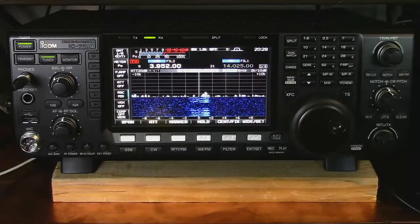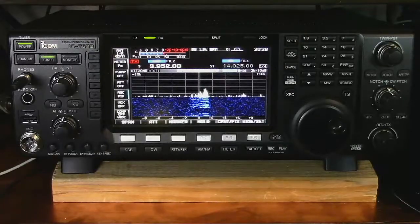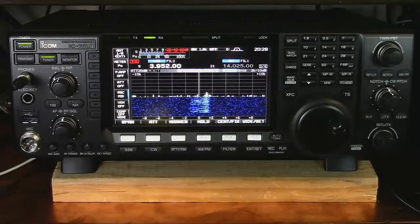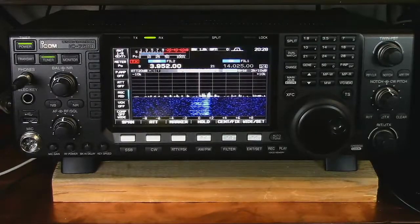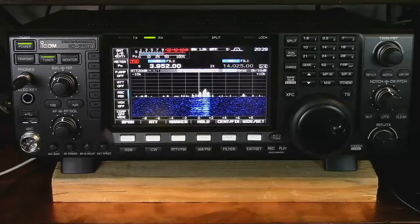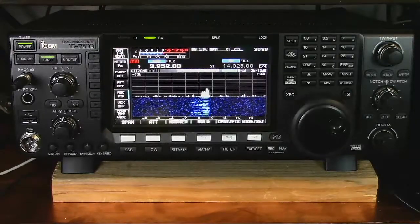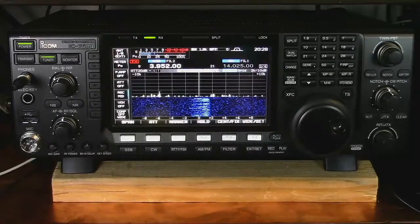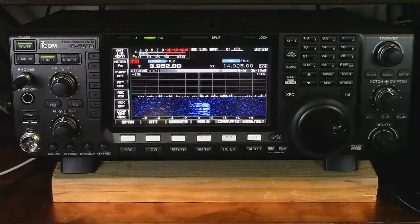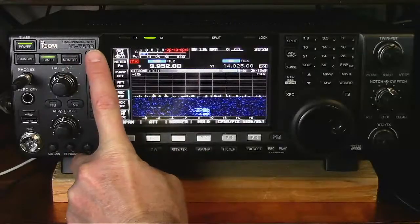I'm listening several different ways — on two SDRs and on my regular radio here — and different people come in strong on different ones, and a lot of people don't come in at all. The overall signal strength has kind of dropped in the waterfall, which is okay because the signal-to-noise ratio actually improved. You can hear a lot less background noise.